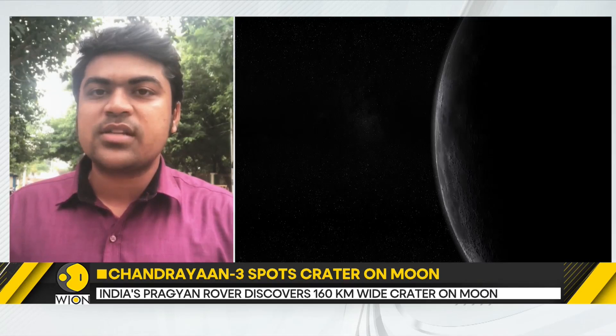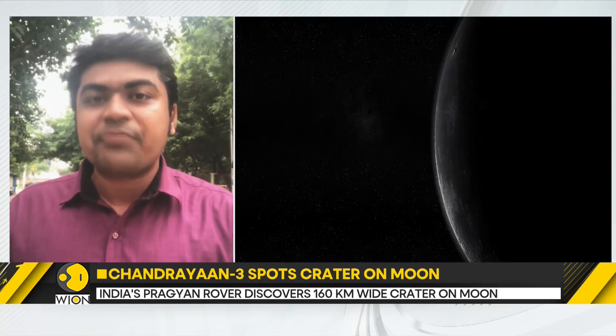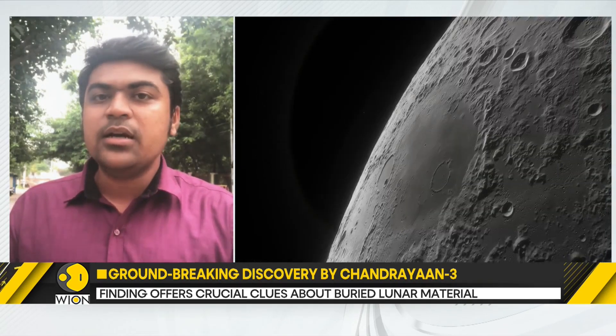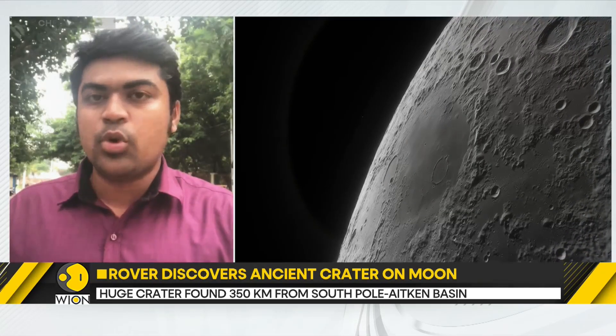Based on past observations, estimates, and calculations, ISRO researchers have also inferred that the Chandrayaan-3 craft itself landed on a very significant location — possibly a crater millions of years old, almost 160 kilometers wide, making it a massive lunar crater.